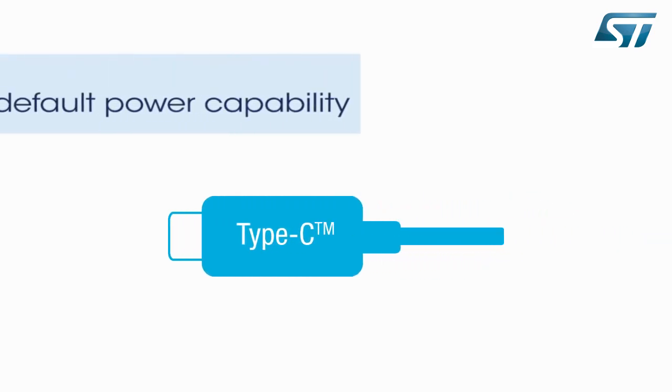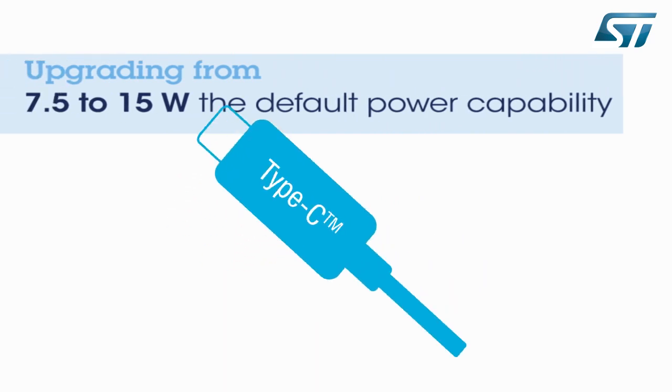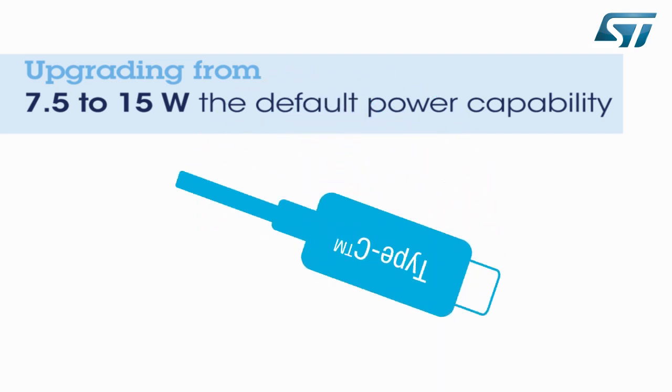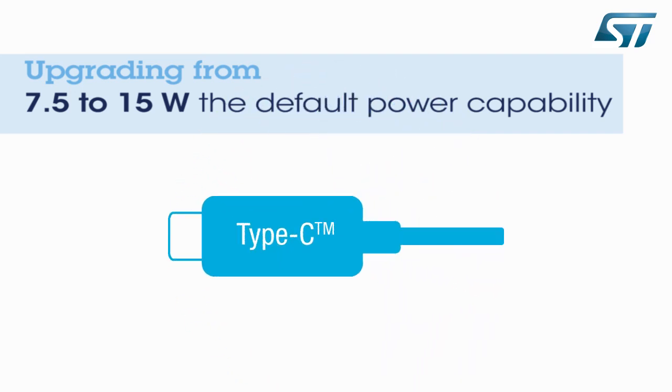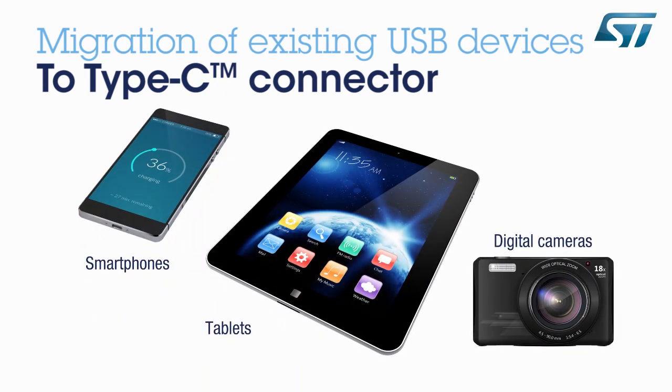Let's look now at the markets addressed by the USB Type-C connector. With the default power capability upgraded from 7.5 to 15 watts, the new USB Type-C connector will naturally replace and render obsolete existing Micro-B connectors. Smartphones, tablets, and cameras will be among the first devices to adopt the Type-C connectors.